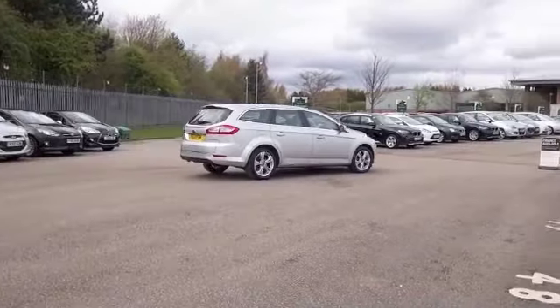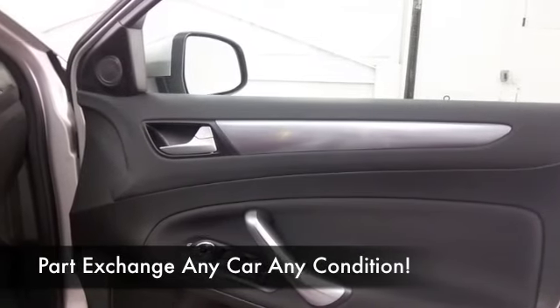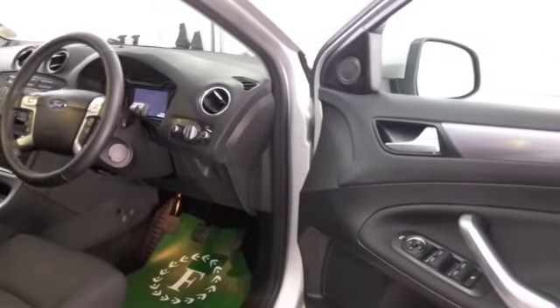Inside you have a cloth interior, and with the back seats down you've got a very generous and flat load space. All-around airbags and climate control — this has a DAB radio receiver and nice alloys too.